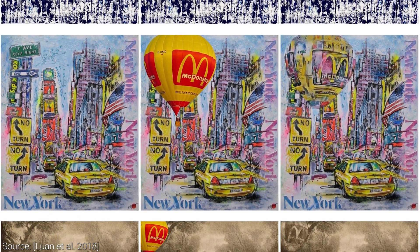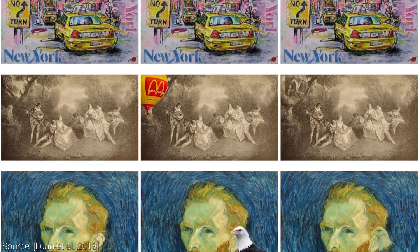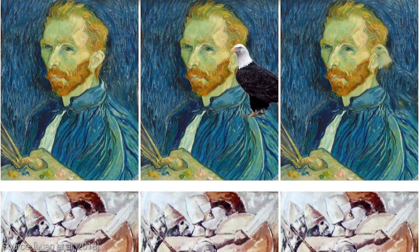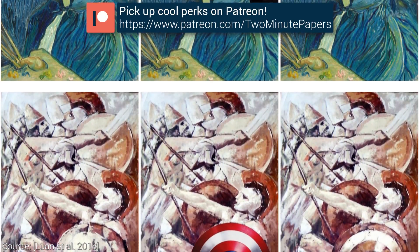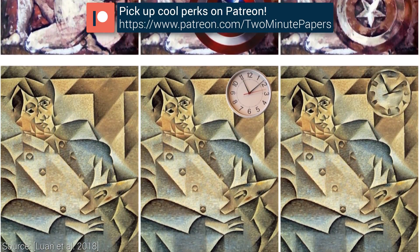And as you can see here, it works remarkably well on a range of inputs. To validate this work, a user study was done that revealed that users preferred the new technique over the older ones in 15 out of 16 images. I think it is fair to say that this work smokes the competition.